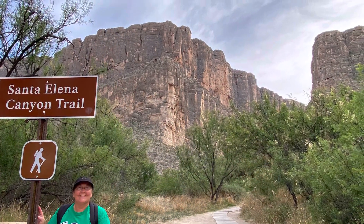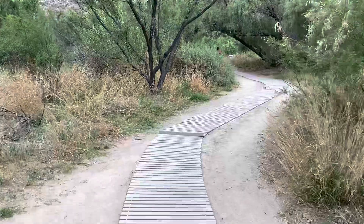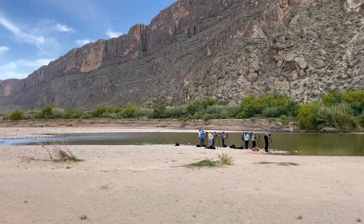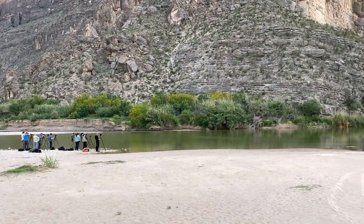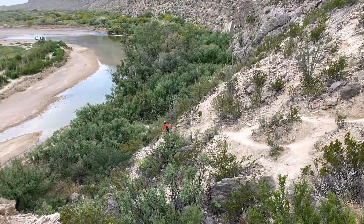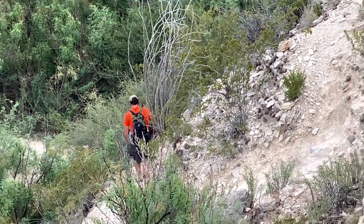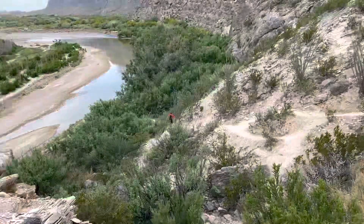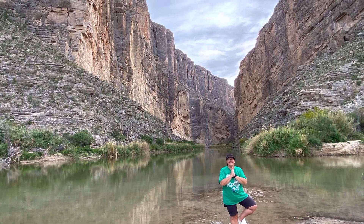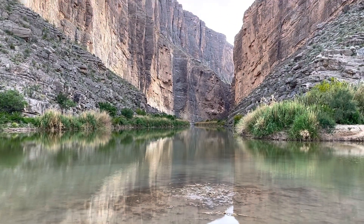Next up is the Santa Elena Canyon Trail. You have an option of a 1.6 mile trail and there's also an overview where you can walk right down to the water. The canyon walls rise about 1,500 feet from the Rio Grande and the scenery is absolutely spectacular. To get to the other side of the trail, you have to swim or wade depending on the time of year, and climb an embankment. We opted not to do that and just hung around, climbed around a bit, and enjoyed the sandy beach area with the gorgeous views. I would have absolutely loved to be in a kayak on this water.